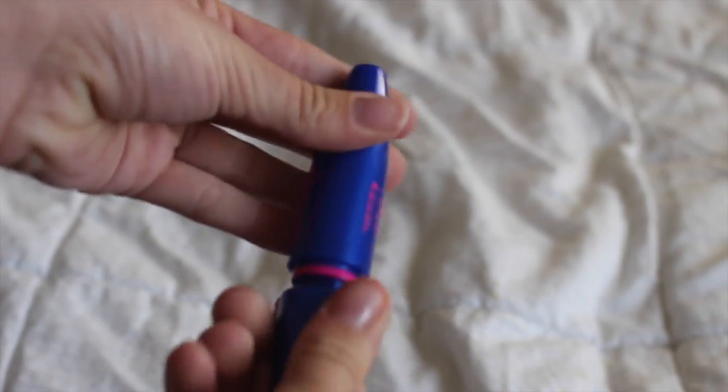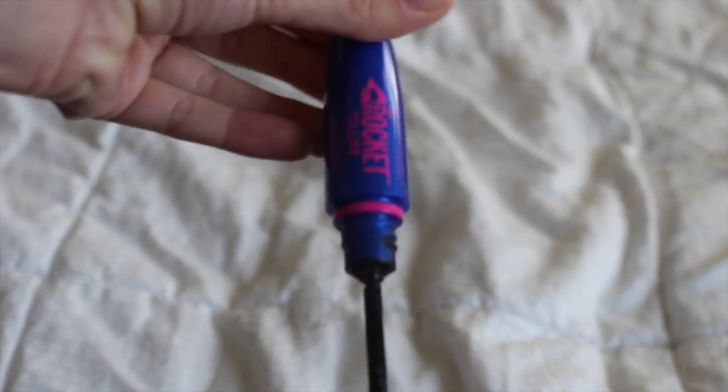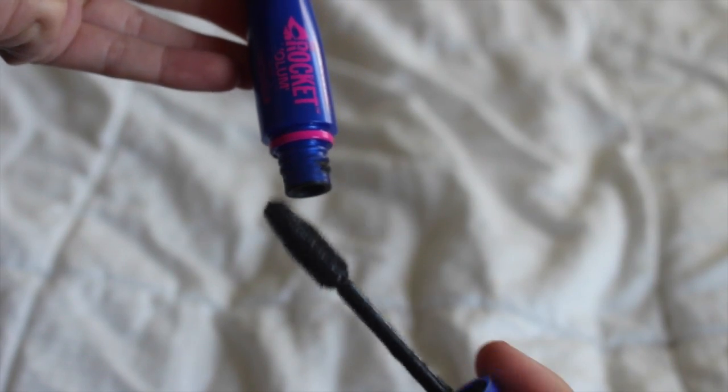Next I have this Urban Decay Eyeshadow Primer Potion. I use this all the time — it's almost out, which is going to be sad. Next I have this Maybelline The Rocket Volume Express Waterproof mascara, which I use when I'm going to the pool or something. I really like the brush on it — it doesn't clump and it's super nice.